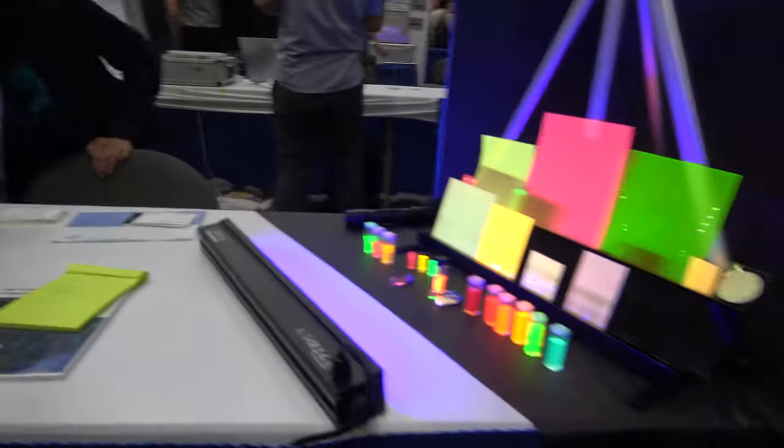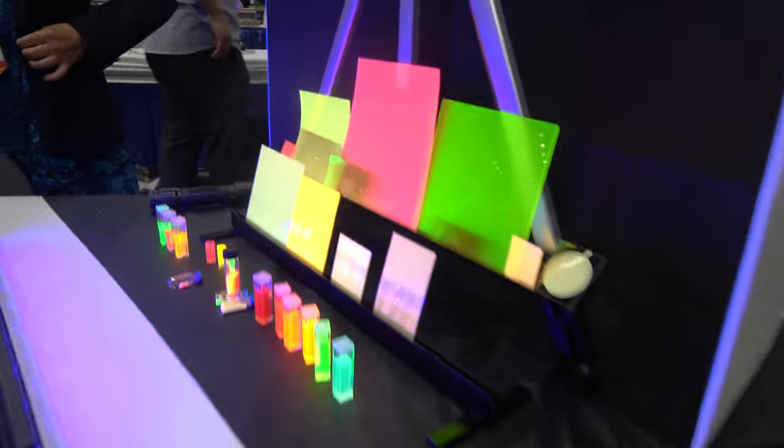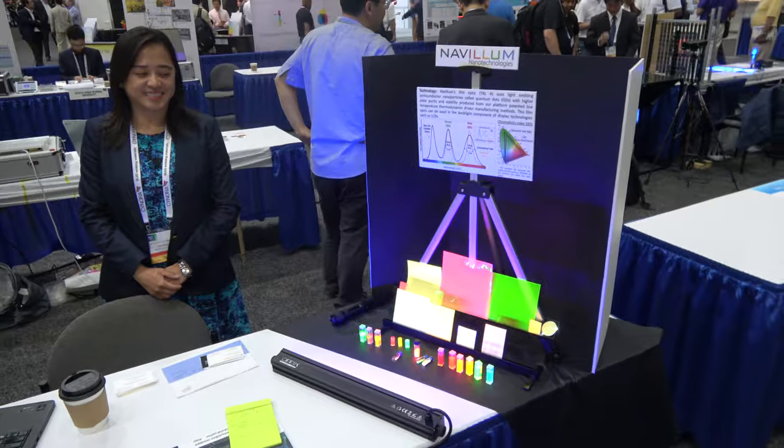Here we are with Yuriz Tonga from Novelum Technologies. I'm Hervé Doshi. I'm Yuriz. Welcome to iZone. Nice to meet you. Can you tell us a little bit about your product and what you're showcasing here today?